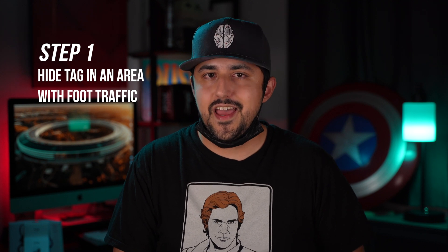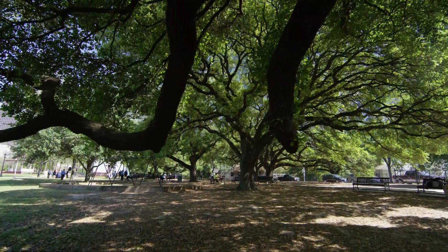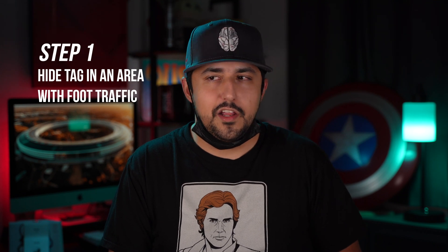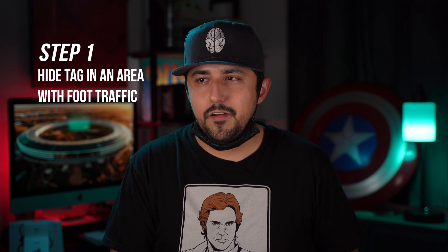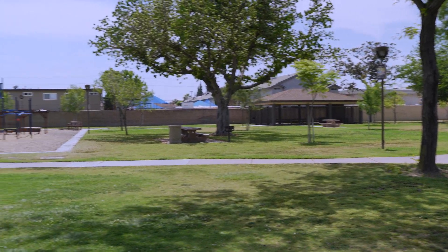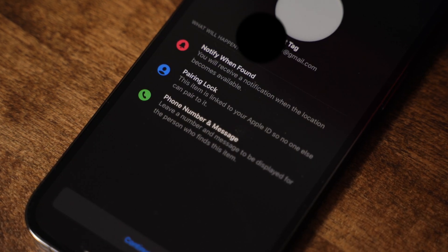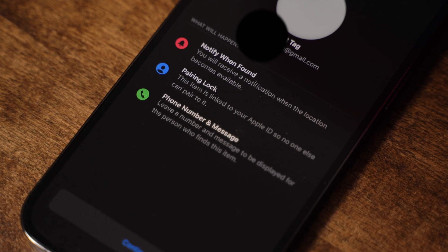The plan is simple. First, I'll find a place to hide the tag at the park where it is both likely to get some foot traffic and is unlikely to be found. I chose the park specifically because they aren't always too heavily populated at any given time, like a mall or a stadium. Second, I'll place the tag into lost mode with my phone number in case someone actually does find it and wants to try to get it back to me.